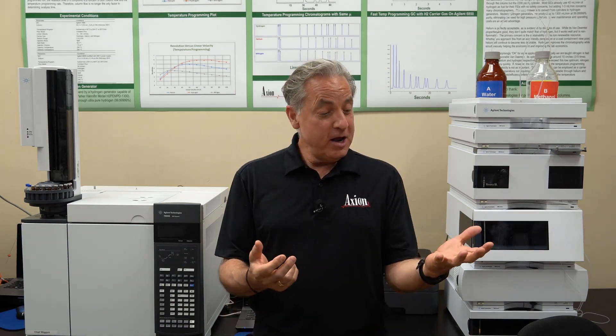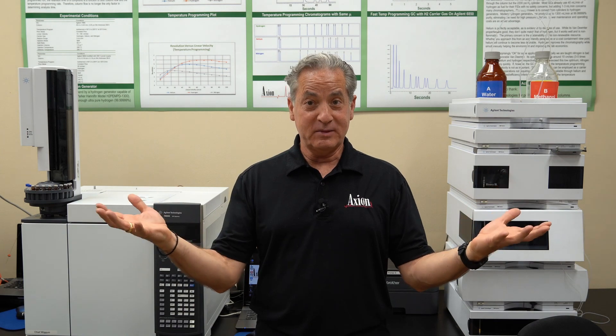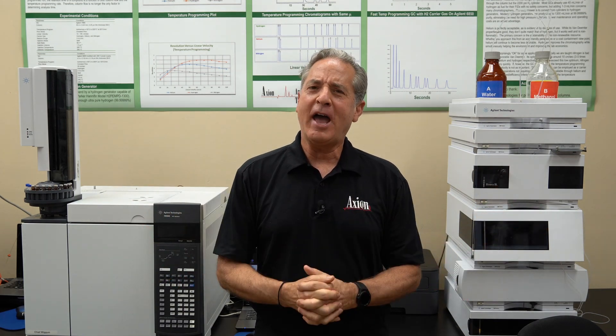I know what you're thinking — fun? Chromatography? Can we use both in the same sentence? Yes, we can, and we'll teach you that when you come here to Axion.